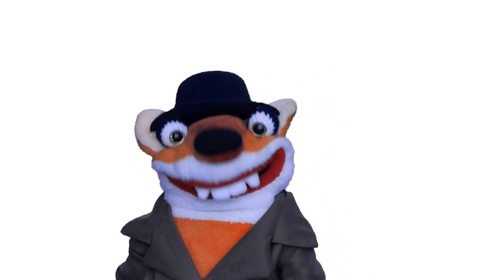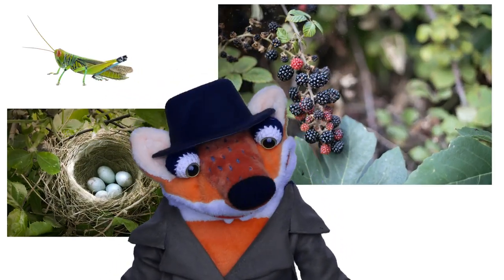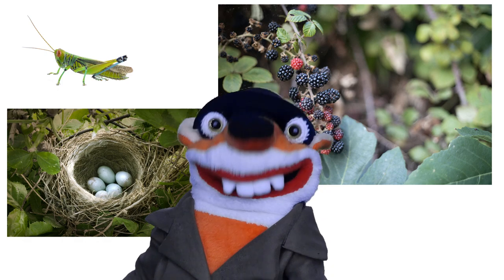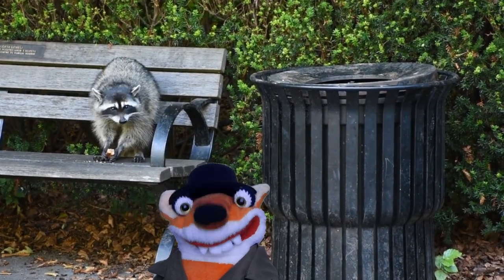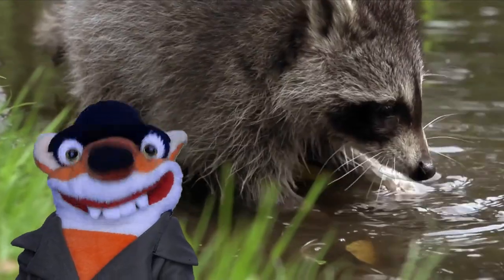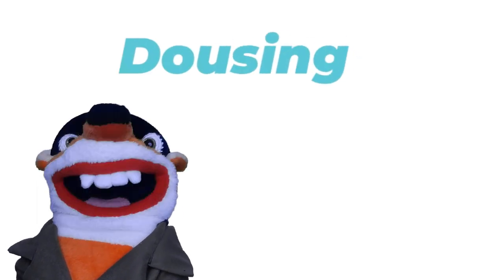They eat all sorts of things like grasshoppers, nuts, berries, bird eggs, and small mammals. They have also been known to steal food out of trash cans in parks and neighborhoods. They also dunk their food in water to wash it before they eat it — this is called dowsing.